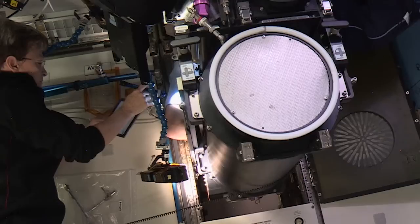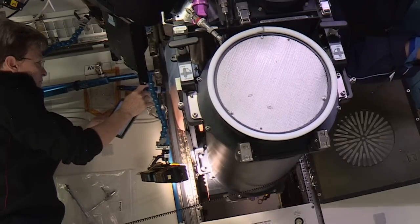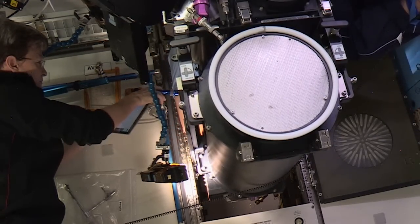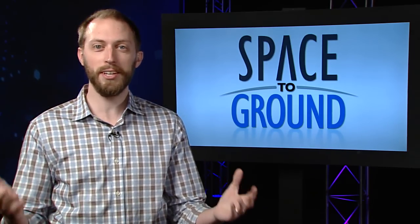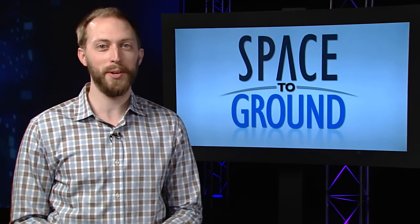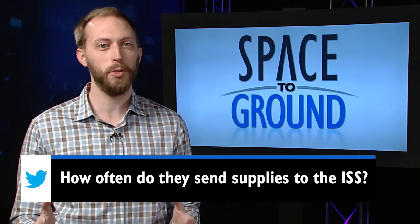CDRA is an example of technology that is important for any long duration spaceflight mission, including when we send humans to Mars. Our Twitter question this week comes from Marcus in Mrs. Estevez's sixth grade class at Secaucus Middle School. Marcus wanted to know how often we send supplies to the ISS.